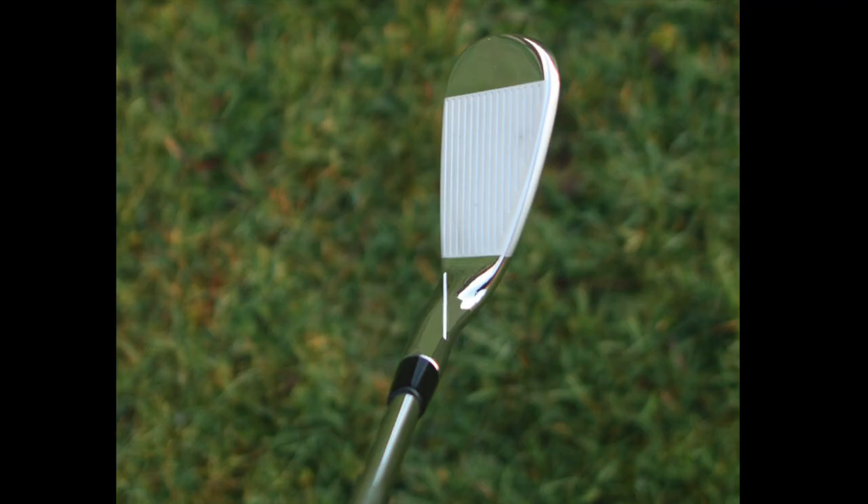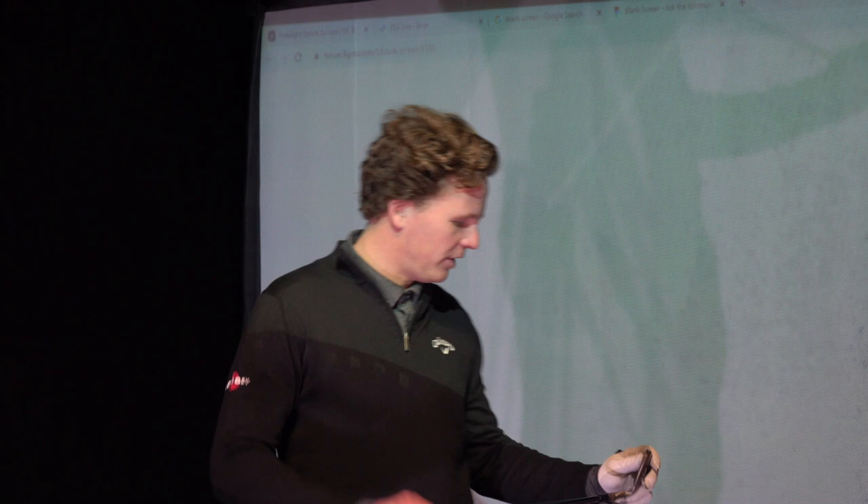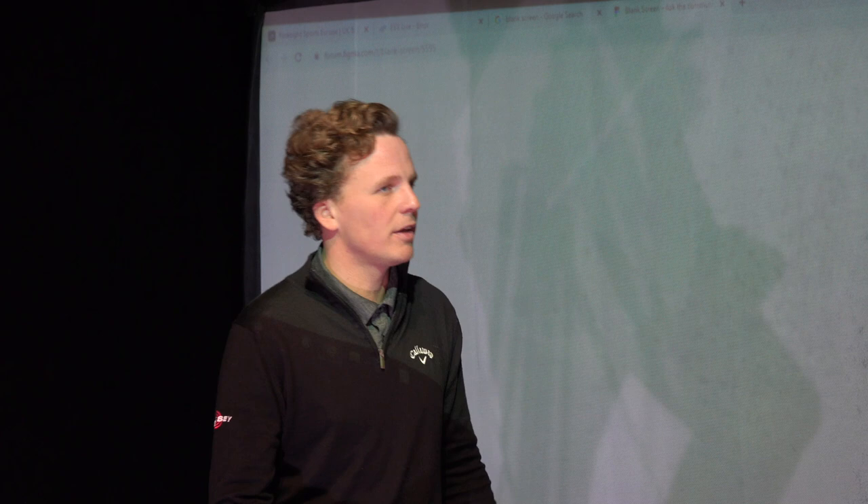Do you think by having the impact line on future sets of clubs, would that make it easier for you to develop a movement pattern that delivers a lag impact handle position? It seems like a complete no-brainer. If I didn't have this training aid club and went to the range to practice this, I wouldn't have any idea if I was in the right position or not. It requires constant reinforcement — that lag impact position. Definitely, I would like those on my clubs.